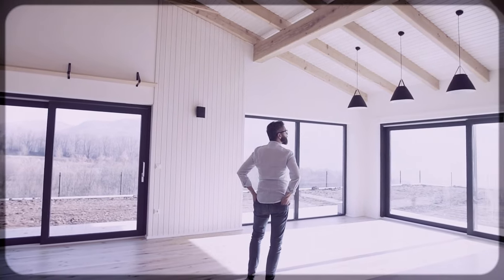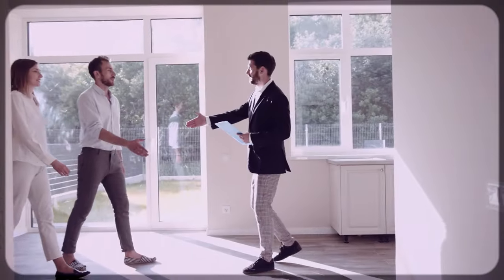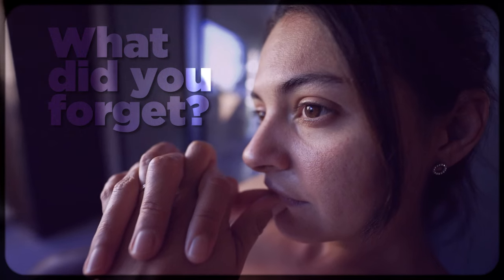So you finally did it. You found your first rental property and you are ready to start the journey to financial freedom. But after you close, what do you need to do before you bring in your first tenant? What might you be forgetting?